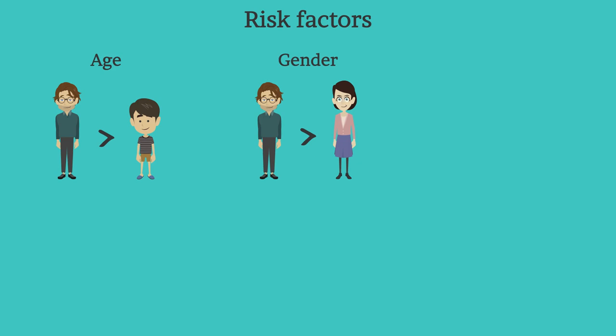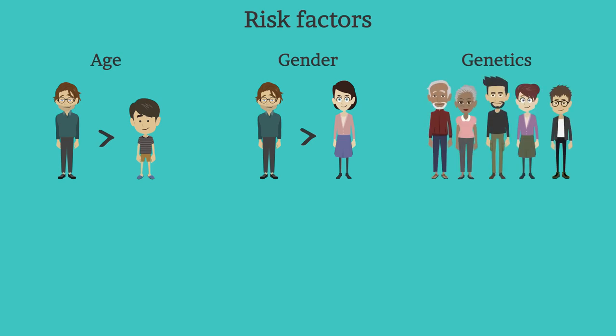The third factor is genetics. A family history of gout can increase the likelihood of a person developing the condition. The next factor is diet. Eating a diet rich in purines and drinking beverages sweetened with fructose increases uric acid levels, which increases the risk of gout. Alcohol consumption also increases the risk of gout.